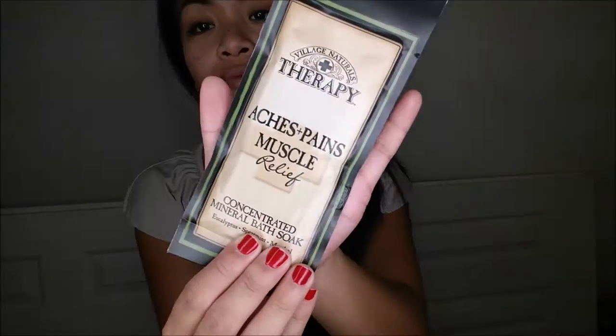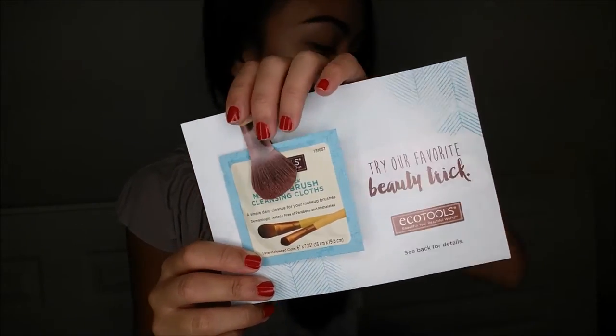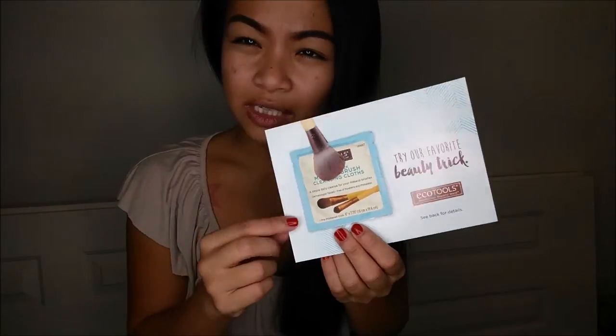Next is Village Naturals Therapy Aches and Muscles Pain Relief Concentrated Mineral Bath Soak, which retails for about $4.97 for a full size. The last thing, which I'm super interested in, is the EcoTools Single Pack Makeup Brush Cleansing Cloths. They're in super cute packaging and a pack retails for about $6.98.